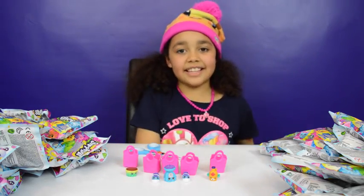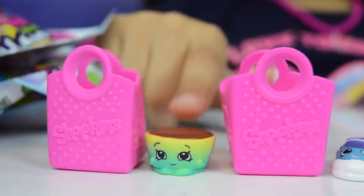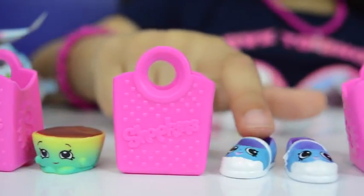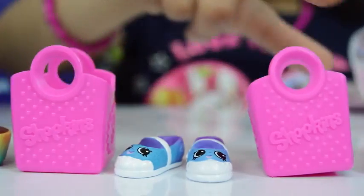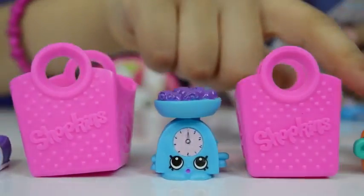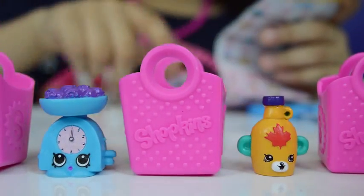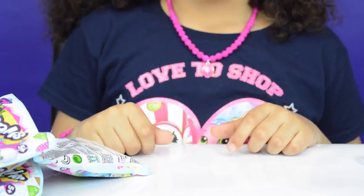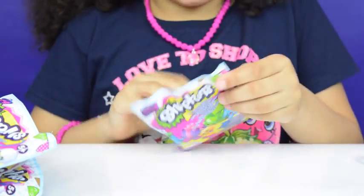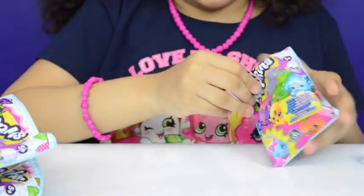Now let's find out the names: Betty Buttercup — that's a common. Sharon's Shoe — they're both commons. Gail's Scale — that one's rare. And Mabel's Syrup — that's a special edition. Now going to open my second five, and I really hope I get Fish Flake Jake because that's one of the ones I really want.